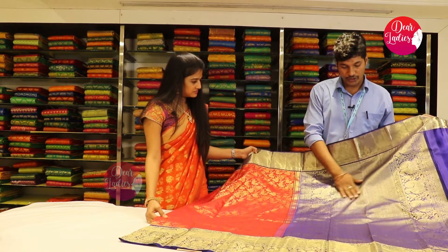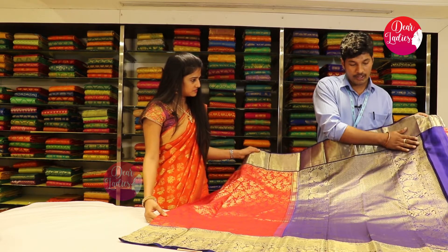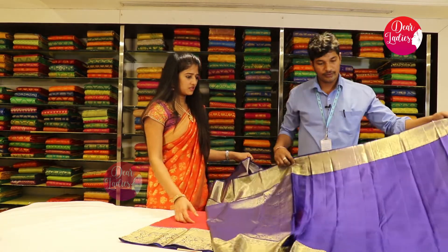This is a picac. We have a cut design in the center, we also have a pickaxe. We also have a contrast blouse. It's a navy blue color.